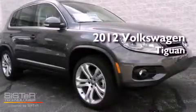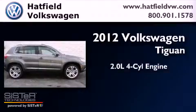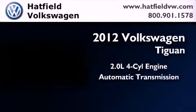This is a brand new 2012 Volkswagen Tiguan. It has a 2.0-liter four-cylinder engine, an automatic transmission, and all-wheel drive.